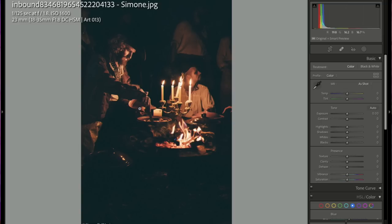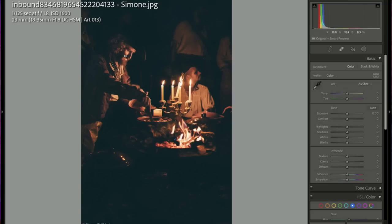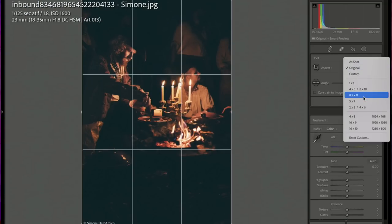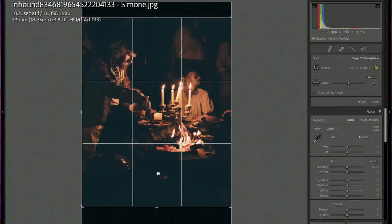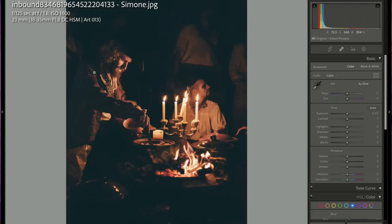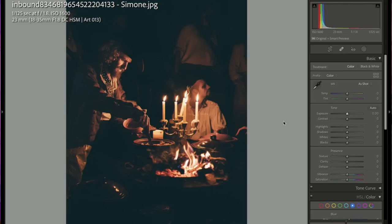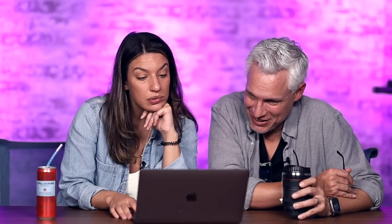The only thing I'd change is the crop — there's nothing going on at the bottom, so cropping up lets me focus on his face more. Get closer, get a little more intimate, interact with the people. Experiment with dragging the shutter to show a little bit of motion — just make it a little more interesting. Very cool.